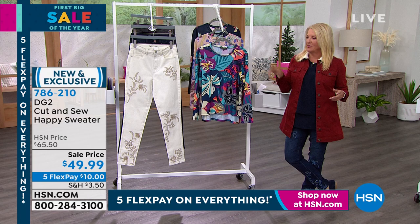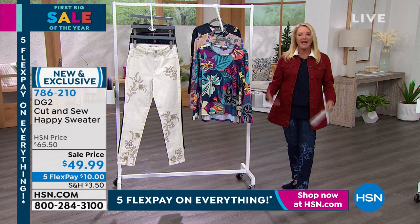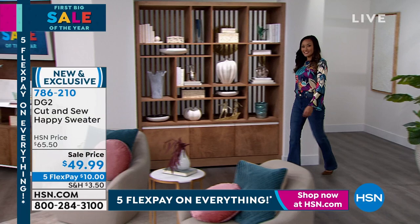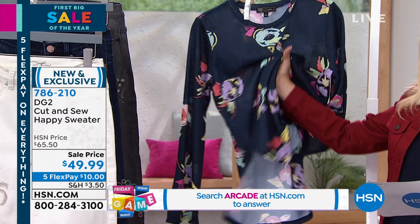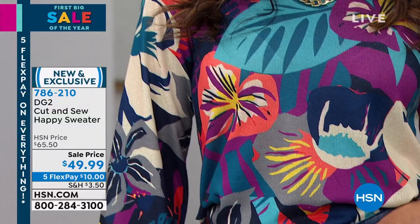Now we're moving on. I love the name of this sweater - it's called the Cut and Sew Happy Sweater. I thought, well, what's a happy sweater? This is called Flowers, this is called Leaves Mixed, and this one is called Sketched Floral. Sam, this is such a cool, really transitional sweater. About a year ago we did a printed leopard sweater and it became like a phenomenon, a fan favorite. We thought, how do we bring a little bit of lightness and joy to our January collection? And we did it with this happy sweater.